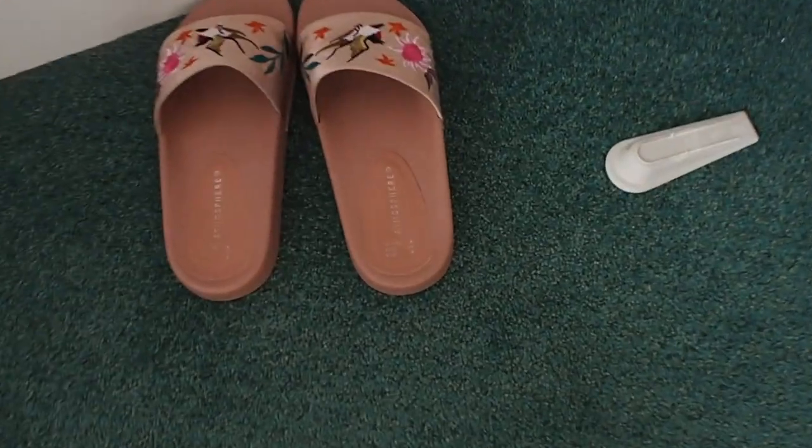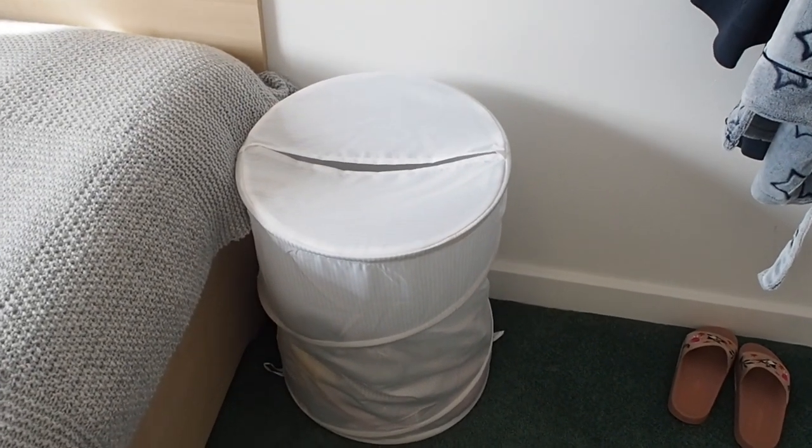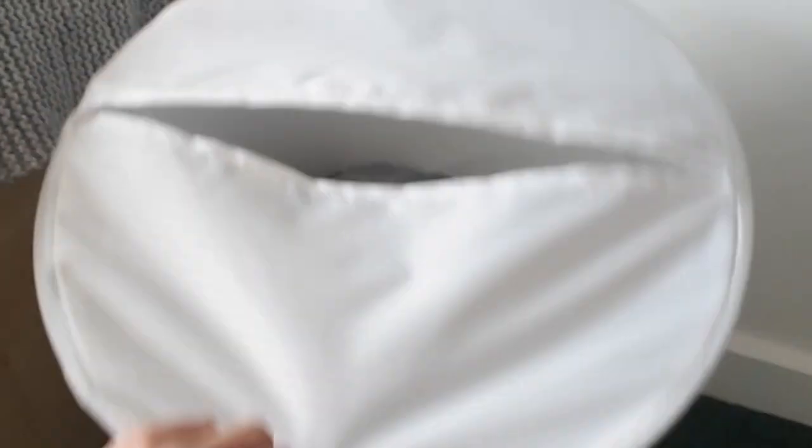Got my Primark sliders down here, which are very very handy. Another thing which I had to buy from Primark because I left it at home was my laundry basket - it's one of the pop-up ones, so it's very malleable. That's on my washing because I need to do a wash.